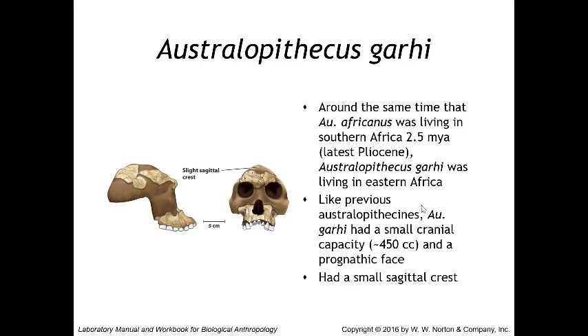Australopithecus garhi existed at the same time as Australopithecus africanus, about 2.5 million years ago in eastern Africa. Like previous australopithecines, it had a small cranial capacity of 450 cc and a prognathic face. Notably, Australopithecus garhi had a small sagittal crest — a significant difference from anamensis, afarensis, and africanus, though other later specimens also have sagittal crests.